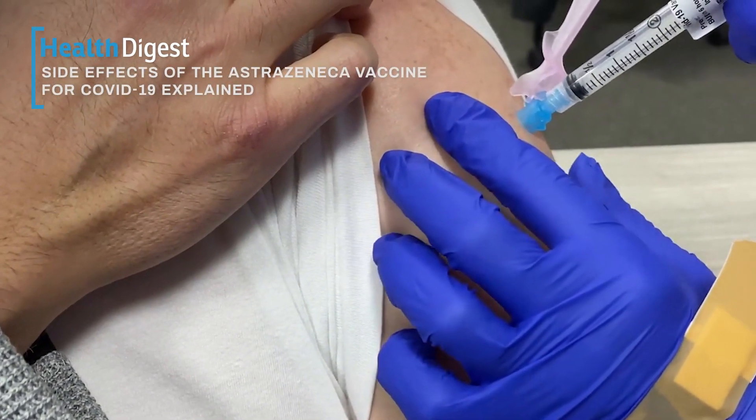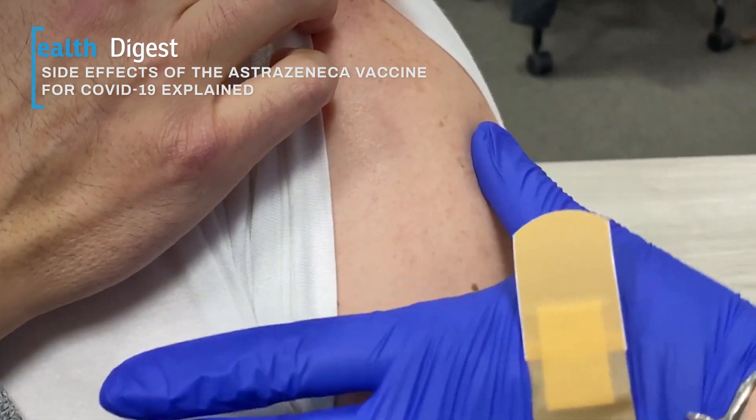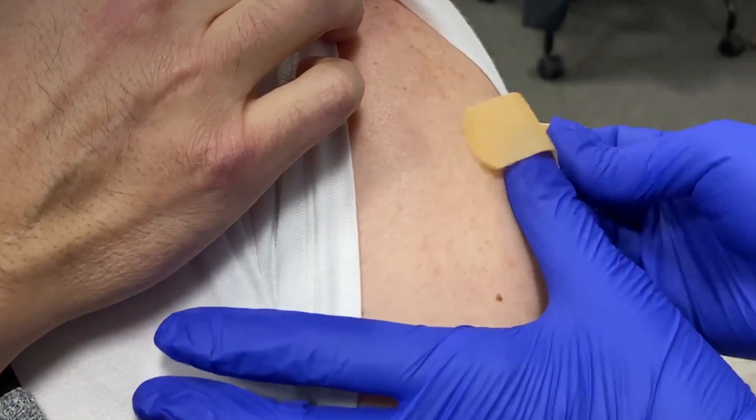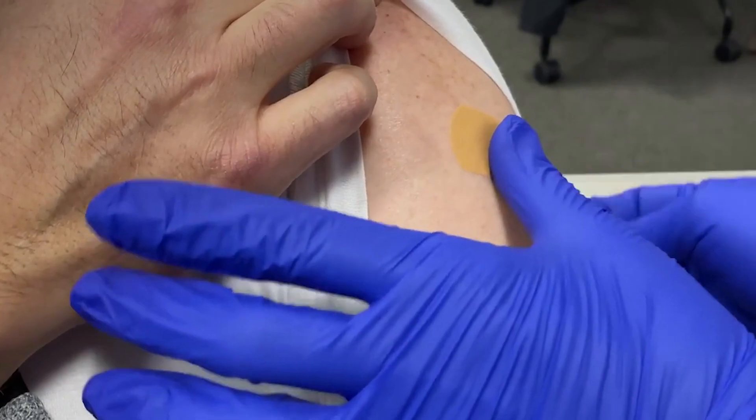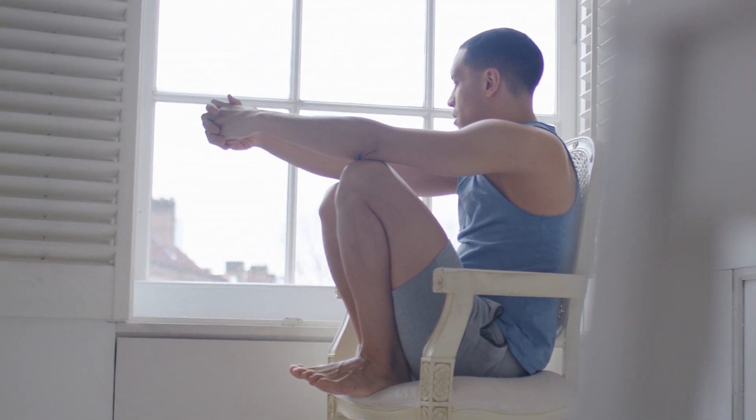The AstraZeneca COVID-19 vaccine is currently being used in 178 countries, including the UK, Canada, Australia, and much of Europe and South America. Curious about the vaccine and its common side effects? Here's what you should know.